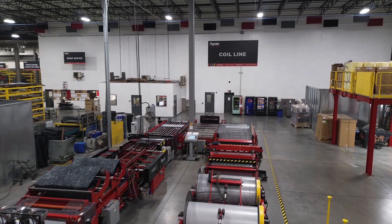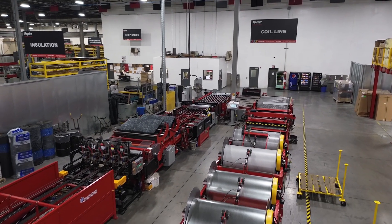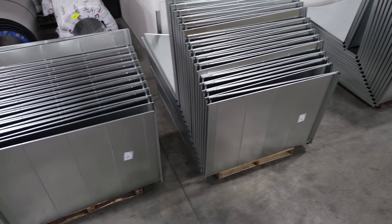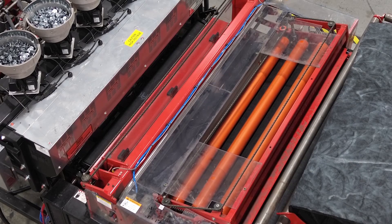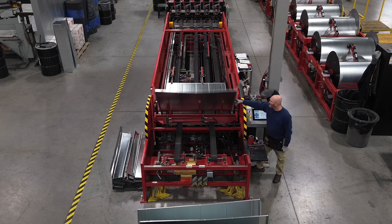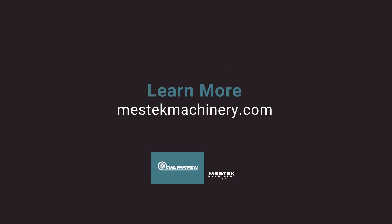The Iowa Precision ProFabraDuct Full Coil Line can truly take your HVAC duct fabrication operation to the next level, delivering features and capabilities that are unmatched in the industry. To learn more about the Iowa Precision ProFabraDuct Full Coil Line and how it can significantly impact your shop's efficiency and productivity, request a one-on-one consultation with an Iowa Precision Technical Advisor today.